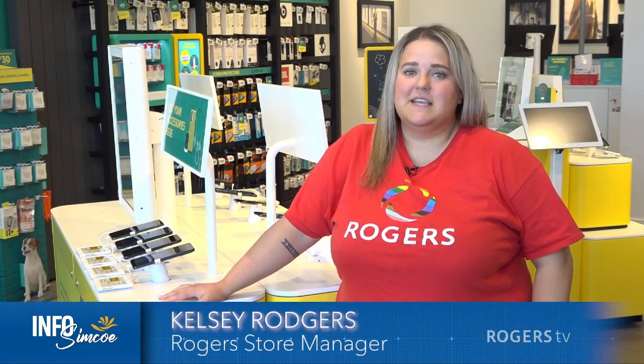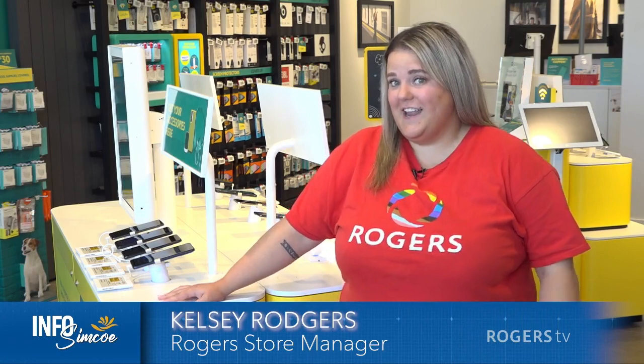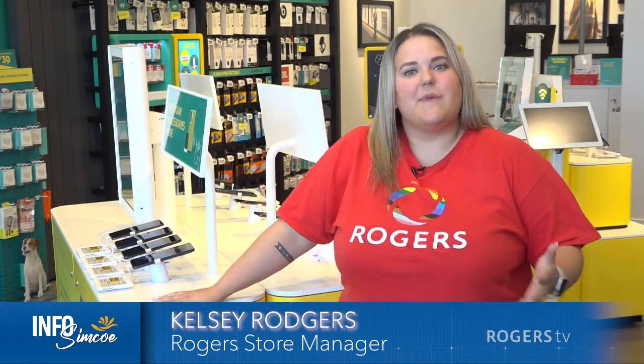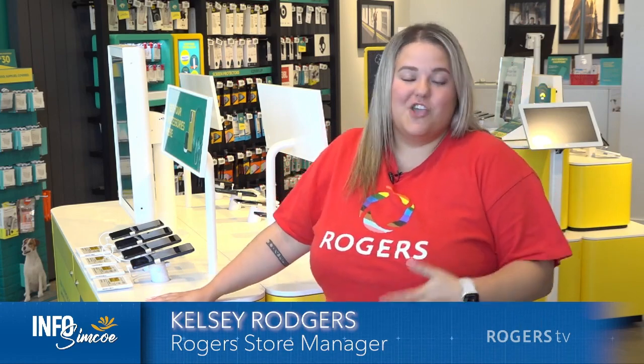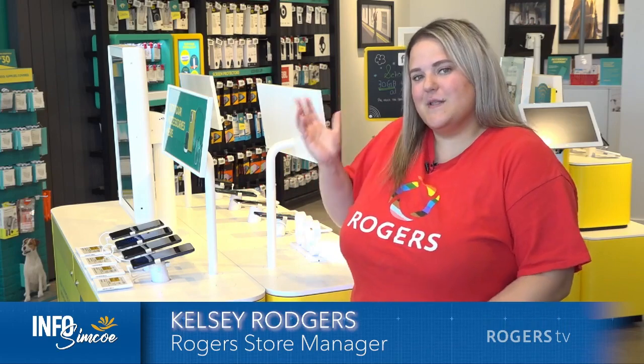Hi, I'm Kelsey. Thanks so much for joining us on Roger's Tech Tips. This week I wanted to spend a little bit of time and talk to you on site in our Barrie Park Place Fido location. We're gonna chat a little bit about why Fido today. You may or may not be familiar with the brand, so we're gonna learn a little bit today.